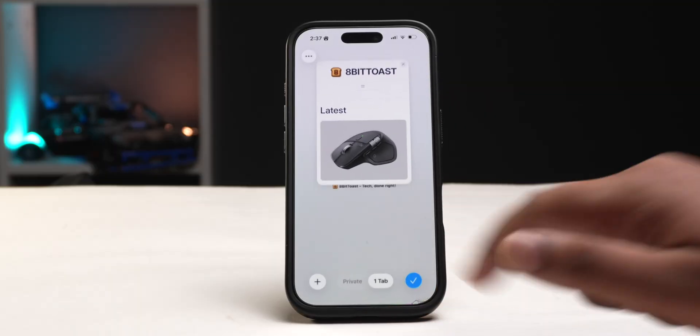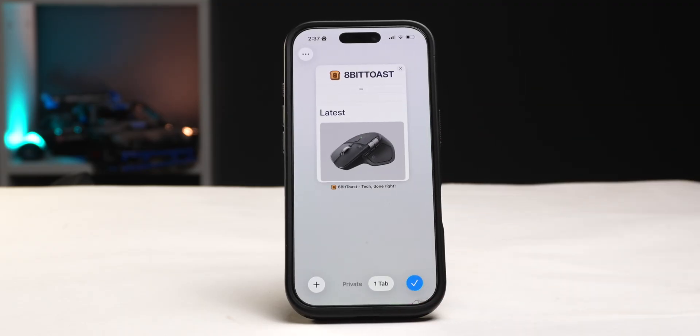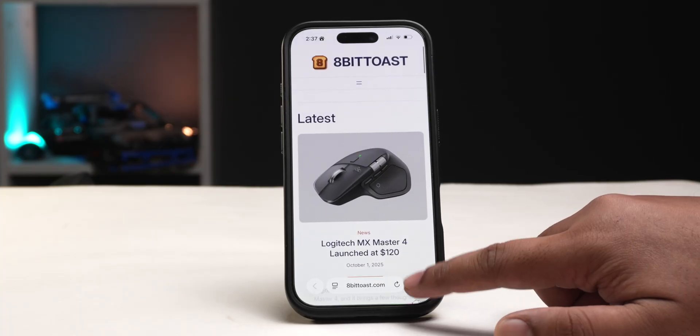iOS 26 makes Safari a lot better, and if you're not using Safari as your default browser on iPhone you should really check it out. There are some hidden settings and features in Safari — instead of swiping up on the address bar, pinching in, or tapping the menu and then tapping all tabs, you can now just double tap on the three-dot icon and it directly goes to the all tabs screen.